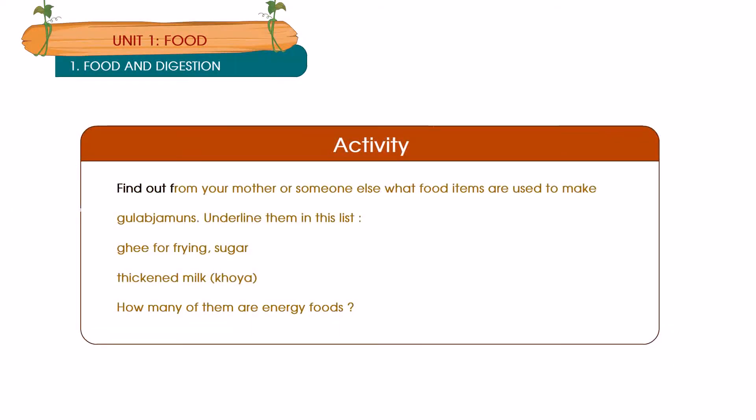Activity: Find out from your mother or someone else what food items are used to make gulab jamuns and underline them. Ghee for frying, sugar, thickened milk, khoya. How many of them are energy foods?